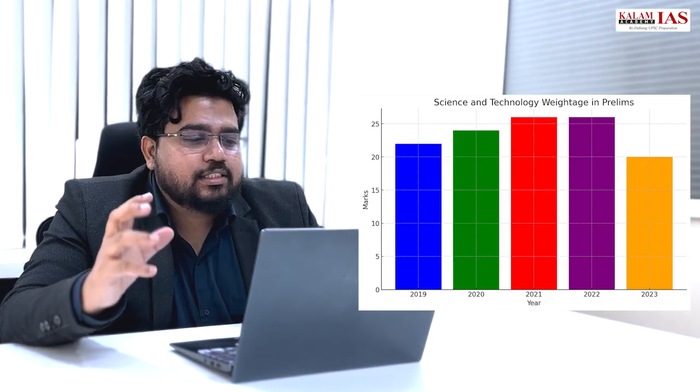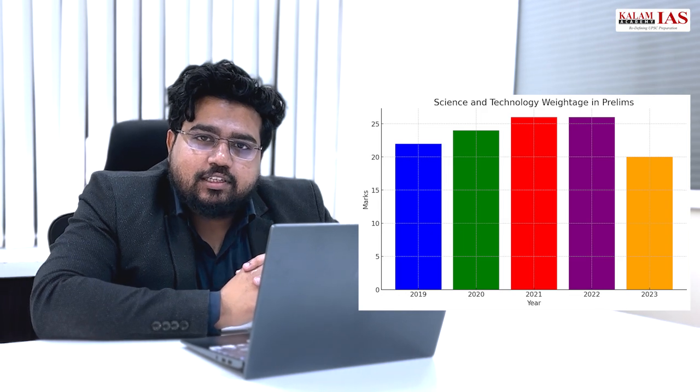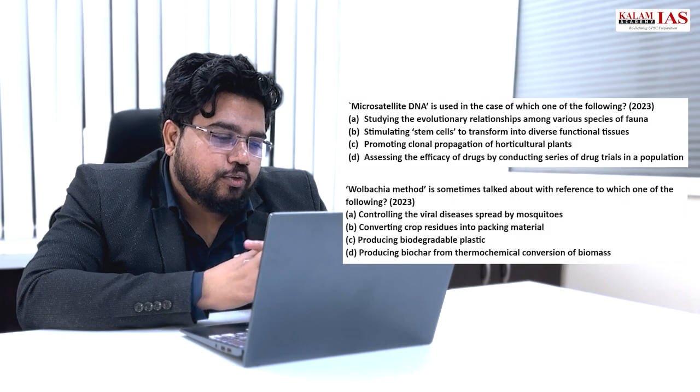Every year 20 plus marks has been consistently asked from science and technology, and these are some of the low-hanging fruits in the whole UPSC preparation. Looking at where these questions come from — the last 20-23 questions on micro-satellite DNA, the Volbatchier method, qubits — there is a set pattern of themes: new discoveries, public health issues, developments in biotechnology, developments in astronomy, and previous year questions on black holes. These questions are directly coming from the most recent developments happening across these sectors.